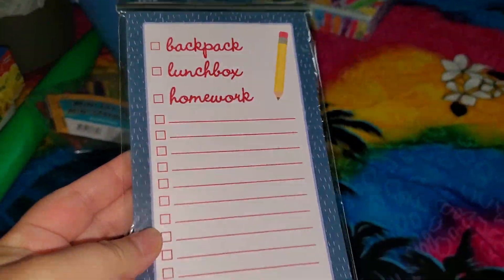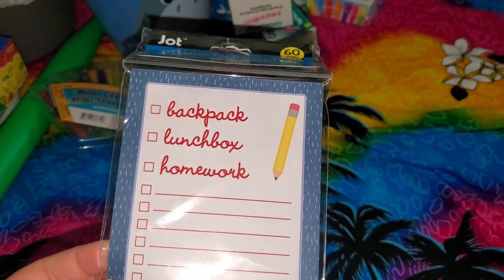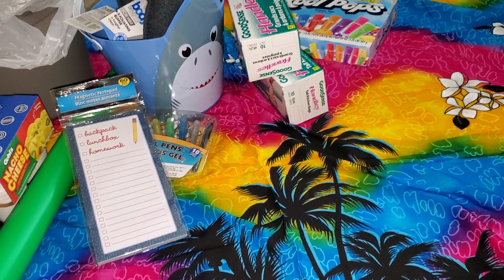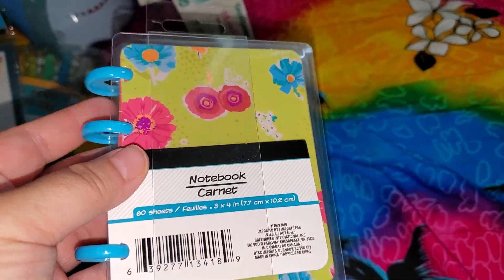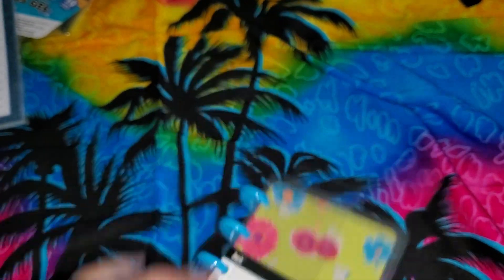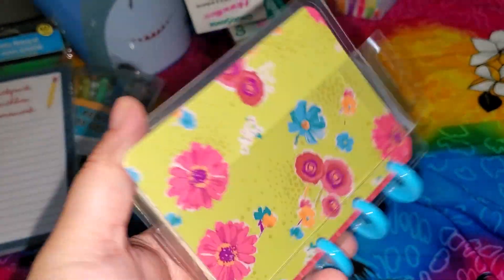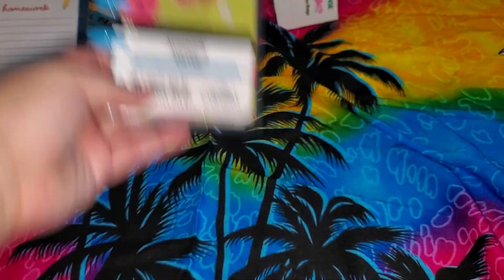I got this notepad because it's magnetic — it's for the kids' to-do list: basically backpack, lunchbox, homework, and some other stuff, because my kids seem to forget everything. I did find another one of these little notebooks, but the other one I found had black paper. The silver probably would have worked with the black paper — I forgot I got those gel pens. Anyway, I just picked this flower one up. It's really, really nice.